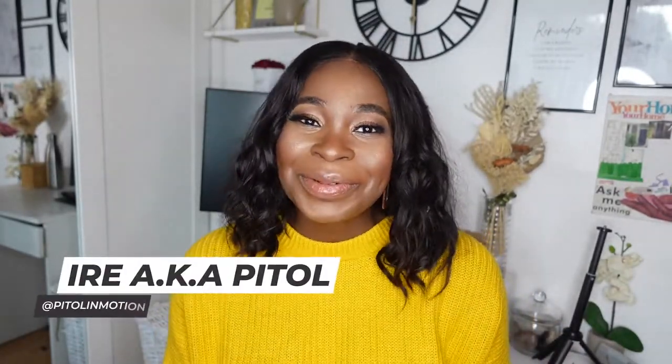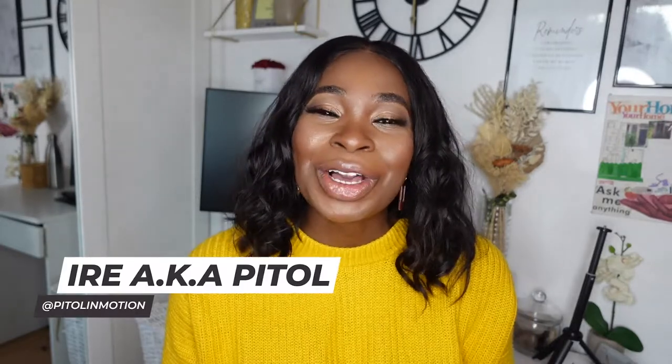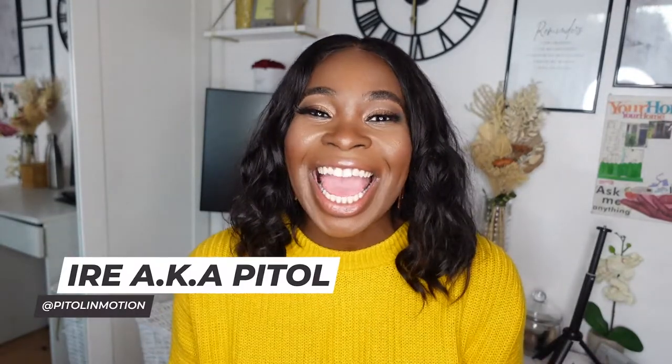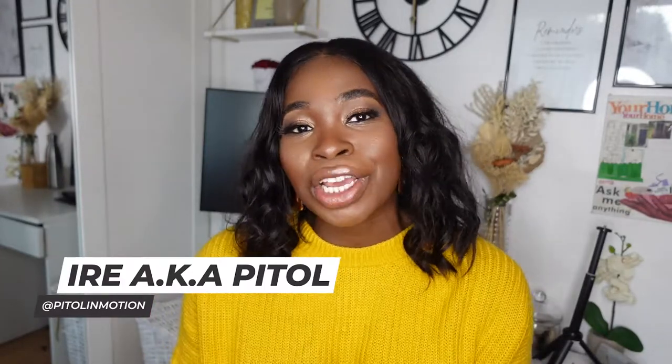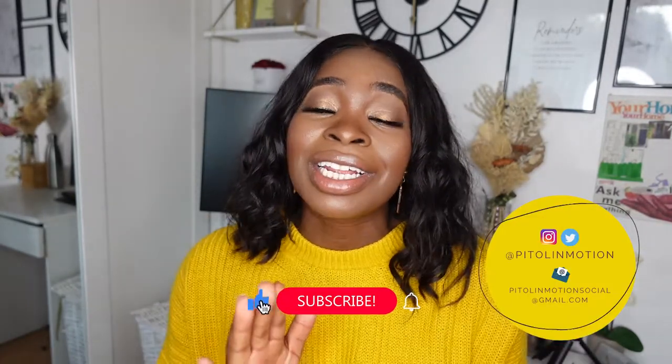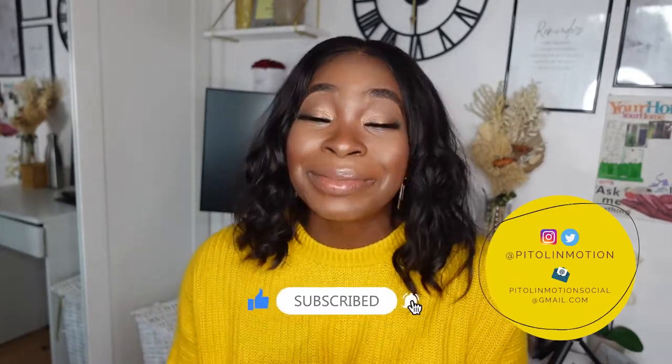Welcome back to my channel Patoll in Motion, a place for busy people and dream chasers looking to achieve their goals in a more efficient way. If you're new here, welcome on board. My name is Ira and I do project management, self-improvement, and also the occasional lifestyle vlog, so be sure to hit the subscribe button.